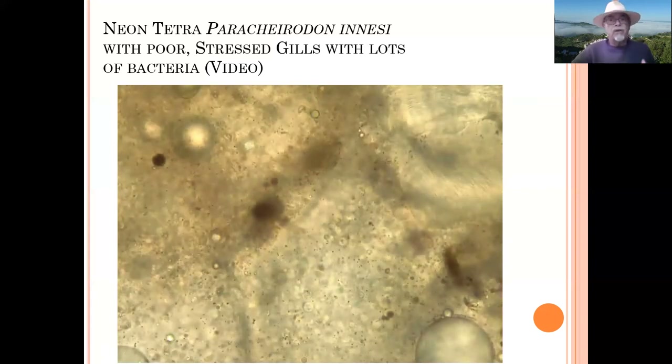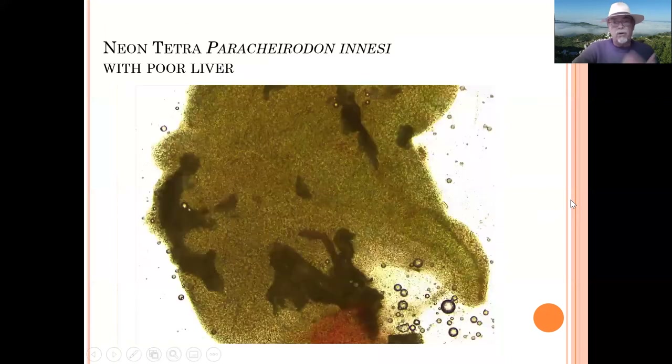The massive bacterial infection on the gills caused serious stress on the fish and may have caused a secondary problem on the scales, which might have been a viral infection. I'm sometimes unclear about certain findings because I don't have a laboratory. My role is communicating what we find, how we use a microscope, and how we can treat.